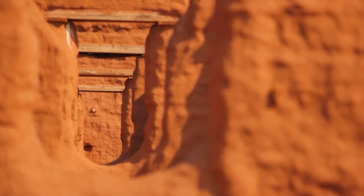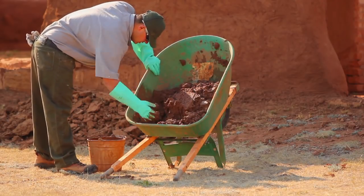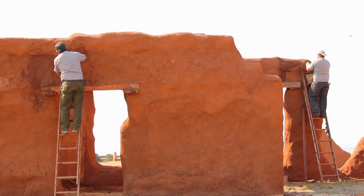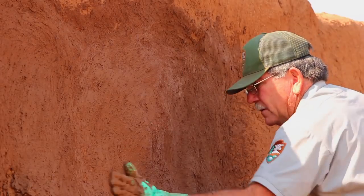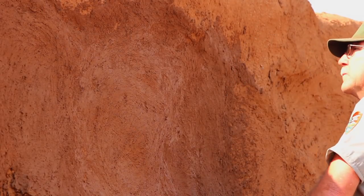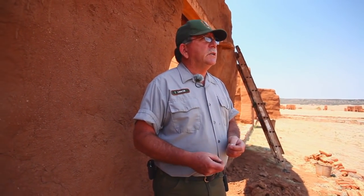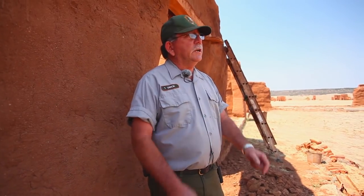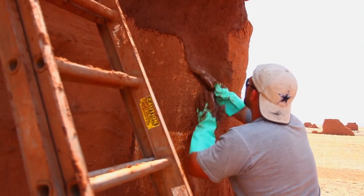It ties in directly to the natural resources in the region because it's built right out of the earth from here. What we do is mud plaster our adobe walls. We usually go through all the walls once during the summertime. We get outside people to help us out — they come and help us for a couple of months. We make our own adobes, getting our soil from the surrounding area, mixing soil and sand together, and that's what we use to preserve our walls.